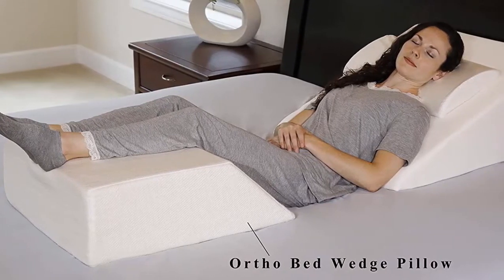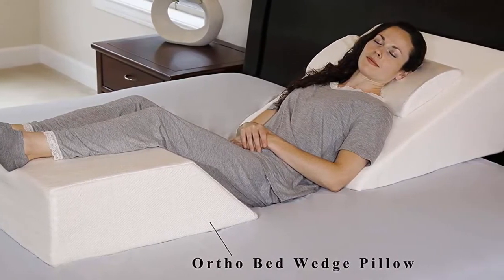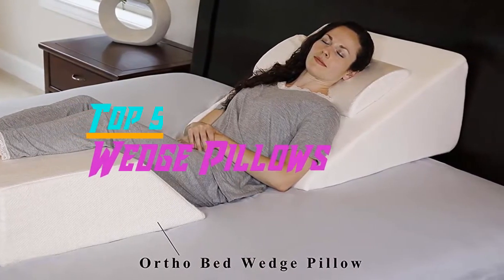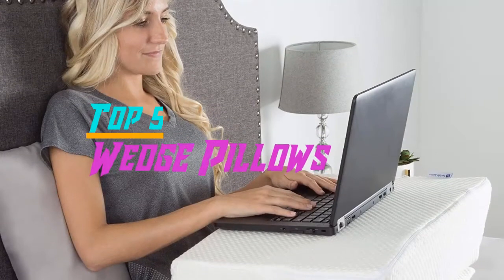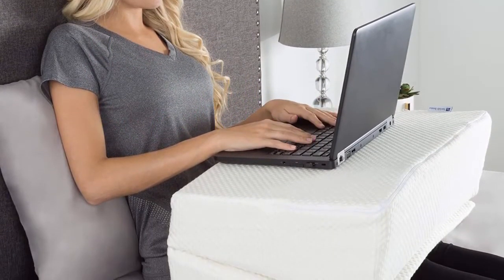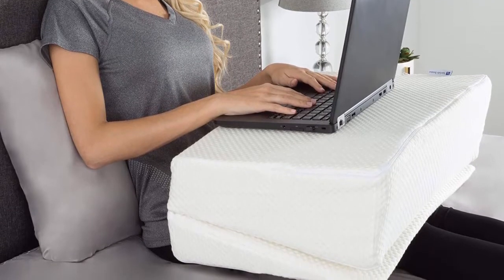Hello everyone, welcome back to the Review Pro. In today's video, we are going to check out the top 5 best wedge pillows in 2019. To see the price and more information about these wedge pillows, please check out the links down in the description. Okay, so let's dig into the video.